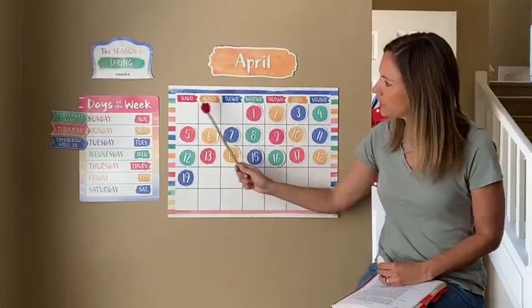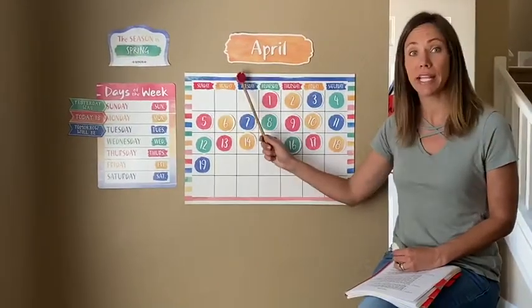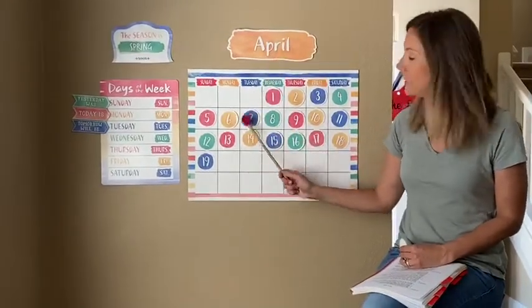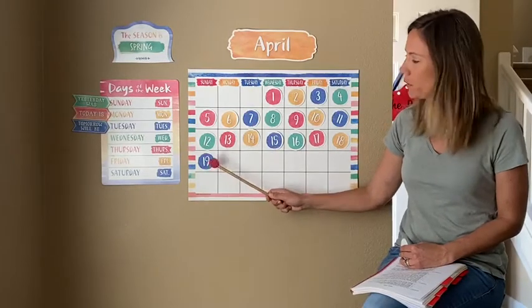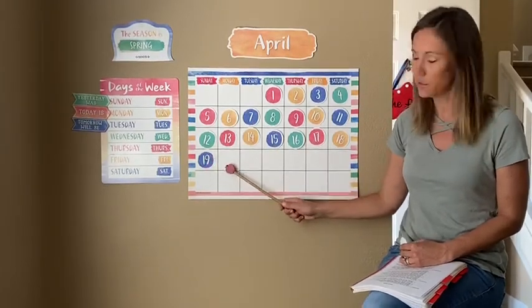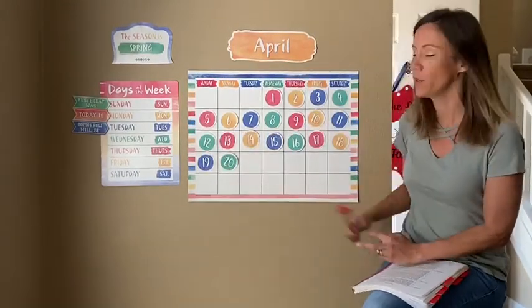So yesterday was Sunday, April 19th. So the day after Sunday is? Monday. Correct. And yesterday was the 19th. So Bailey, what number is after 19? 20. Yes. So today is Monday, April 20th.